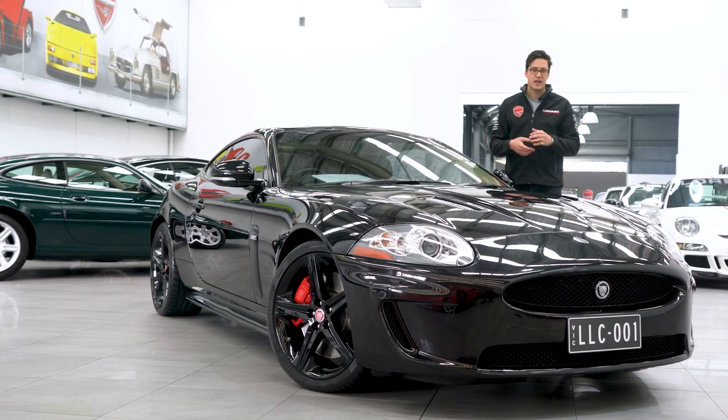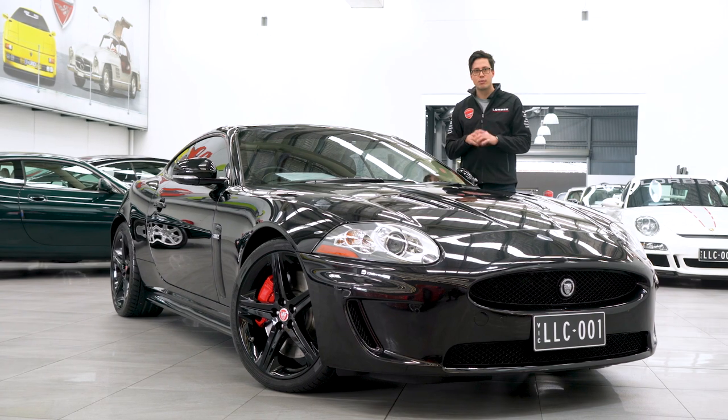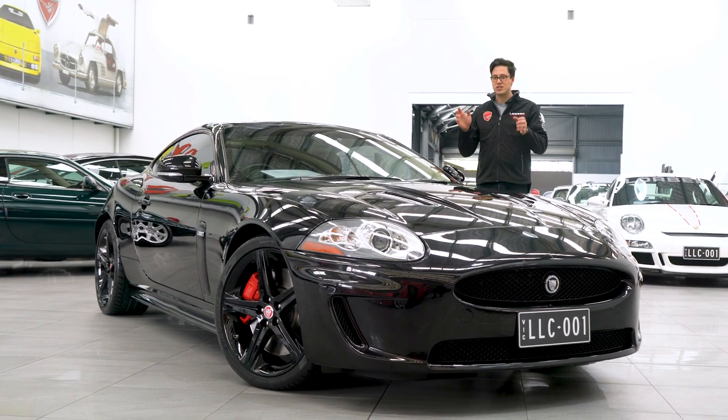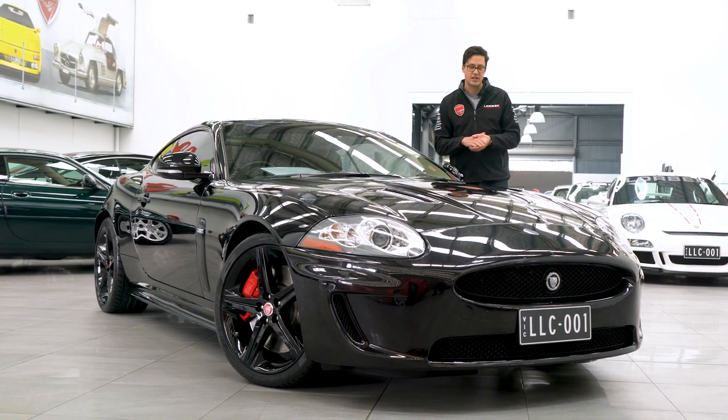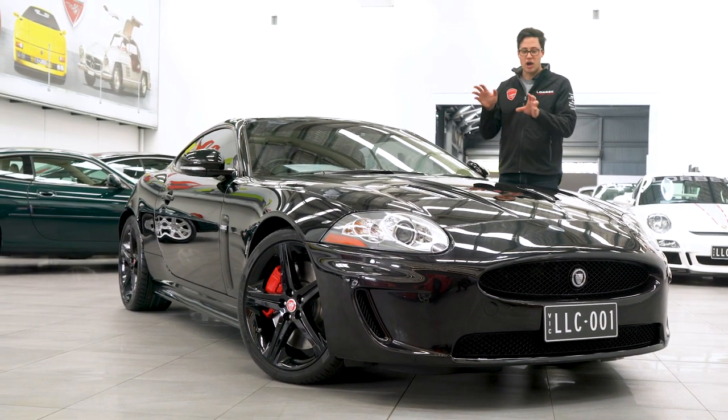With just 49,300 kilometres and a fully authorised Jaguar Melbourne City service history, this car has exceptional value at just $84,990. So come down today and buy this no longer made Jaguar icon.